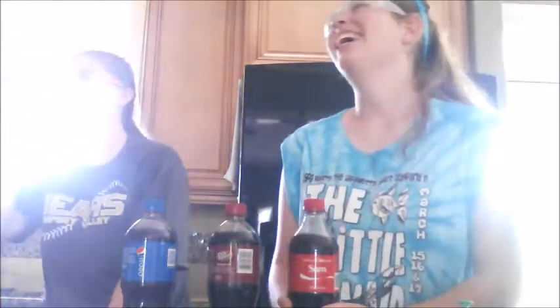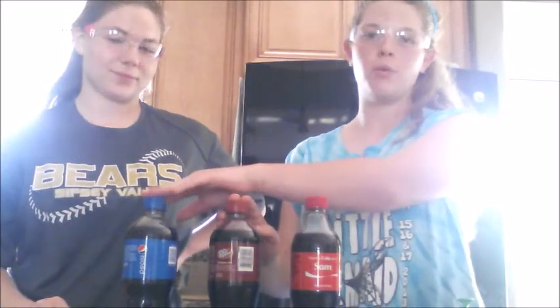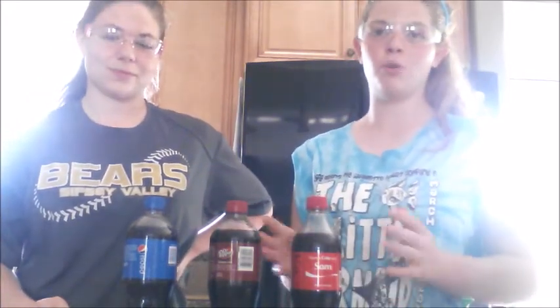Hey fifth period chemistry, we are doing an awesome experiment to see which type of soft drink has the most carbonation — it's either Coca-Cola, Dr. Pepper, or Pepsi. We're going to be experimenting with both regular drinks and diet drinks, which we'll do later.